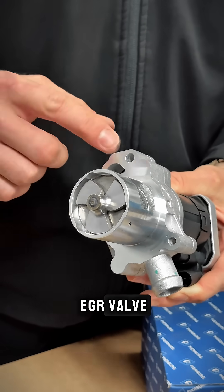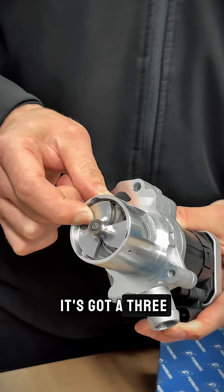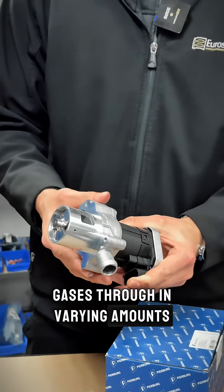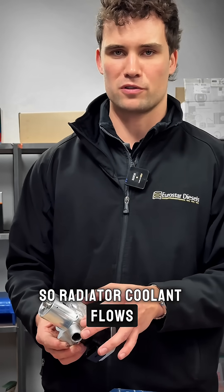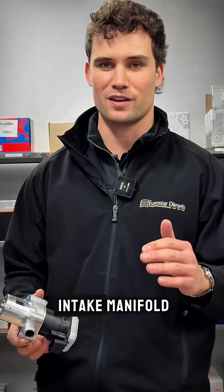Looking closer at the EGR valve, up this end we've got the valve itself. On this engine, it's got a three-bladed propeller style valve, which allows the exhaust gases through in varying amounts. It's got a coolant gallery, so coolant flows through there and that helps reduce the temperature of the exhaust gases going back into the intake manifold.